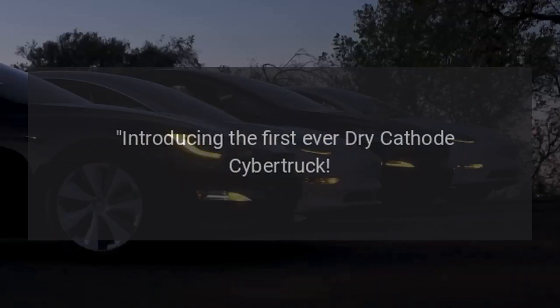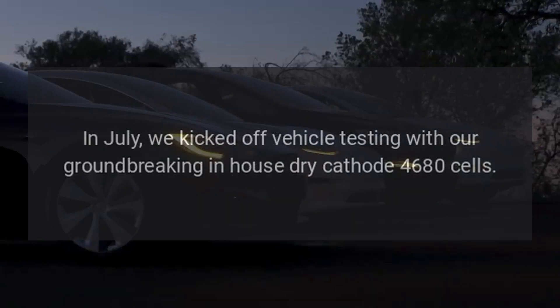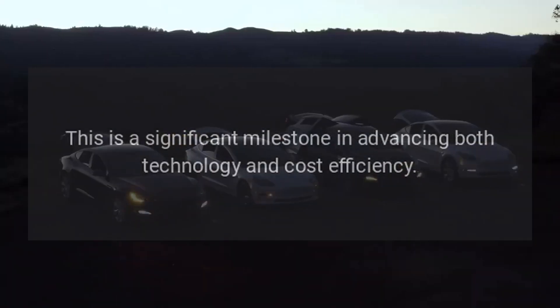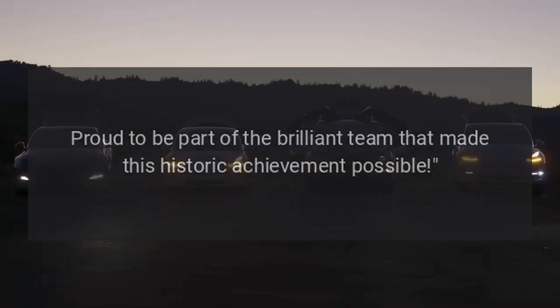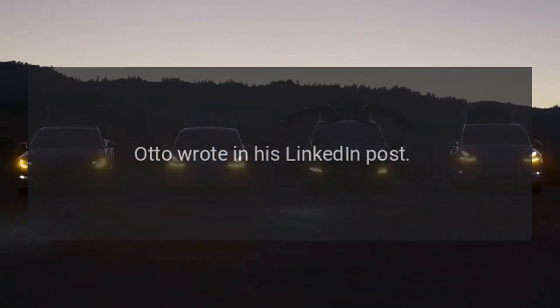Introducing the first ever dry cathode Cybertruck. In July, we kicked off vehicle testing with our groundbreaking in-house dry cathode 4,680 cells. This is a significant milestone in advancing both technology and cost efficiency. Proud to be part of the brilliant team that made this historic achievement possible, Otto wrote in his LinkedIn post.